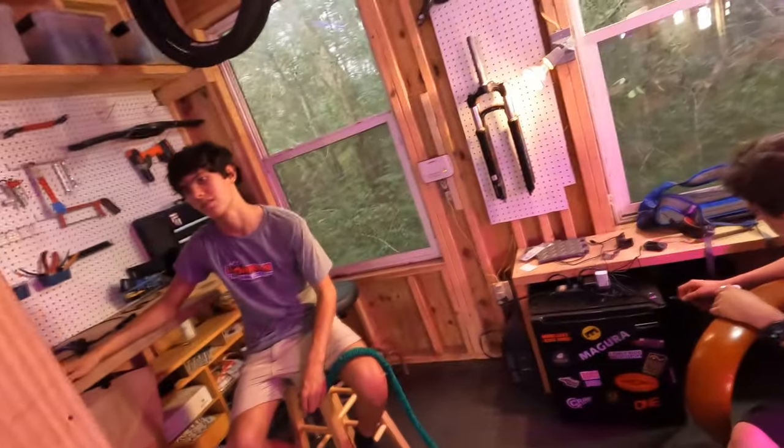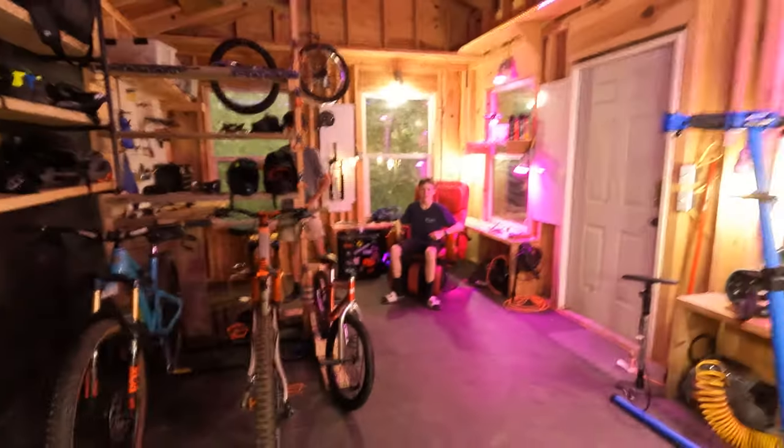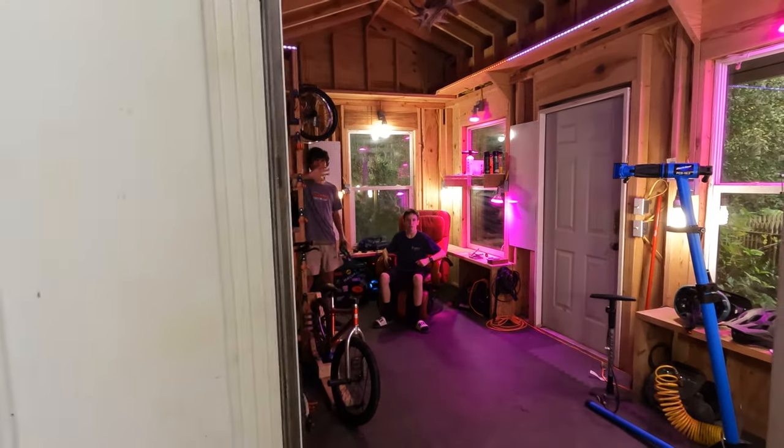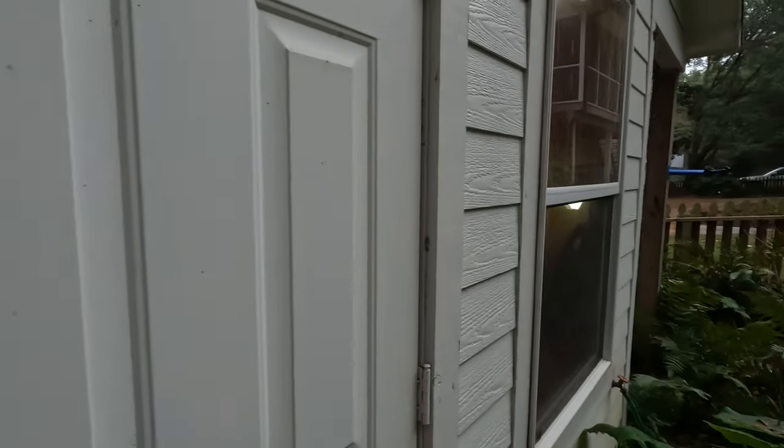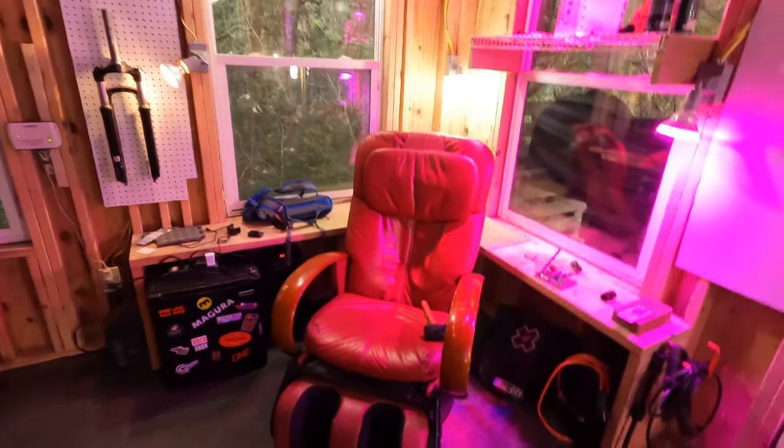It's like a sauna in here. We need some air conditioning. This is an Enduro guy right here, guys. I'll see you guys later. See ya. Bye. Oh my gosh — it turned out, was it not going any louder than that? Yeah, it goes a lot louder, man. Crank it up.